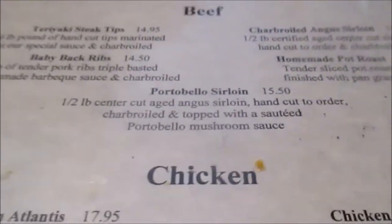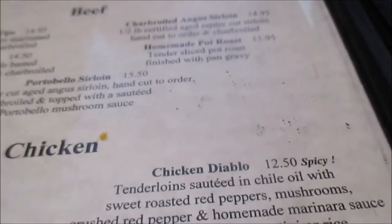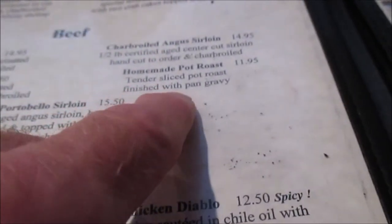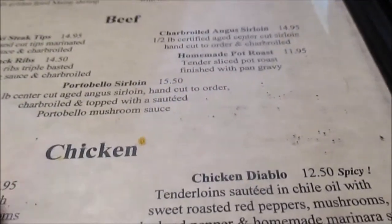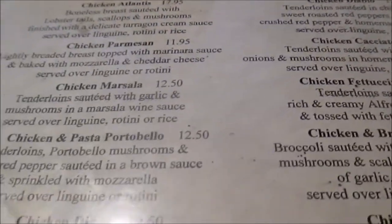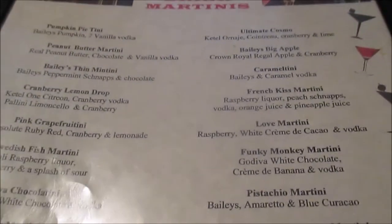They have beef, ribs, and handmade pot roast. They have chicken meals as well. They have all kinds of beers and wines here, and all kinds of mixed drinks too.